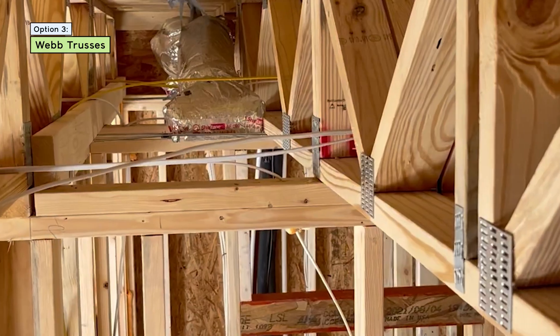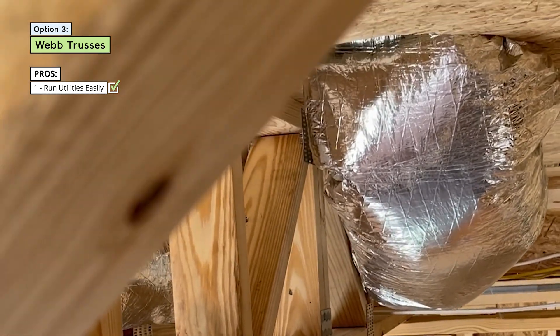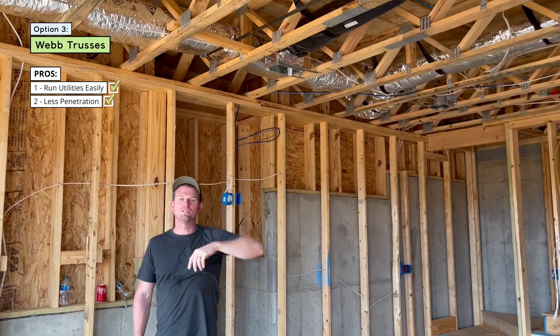So first up, and the most obvious advantage of web trusses, is being able to run plumbing, electrical, and your HVAC ducts wherever you want through the trusses, because these web trusses have holes built in all through them. You can route over, under, and through them however you see fit. That means fewer penetrations into the flooring system. With I-joists or dimensional lumber, you have to cut holes into every single piece as you're running HVAC through the house — sometimes they're cut too big, the inspector flags it, or the hole ends up in the wrong place. Not to mention the labor to cut every single hole really adds up.